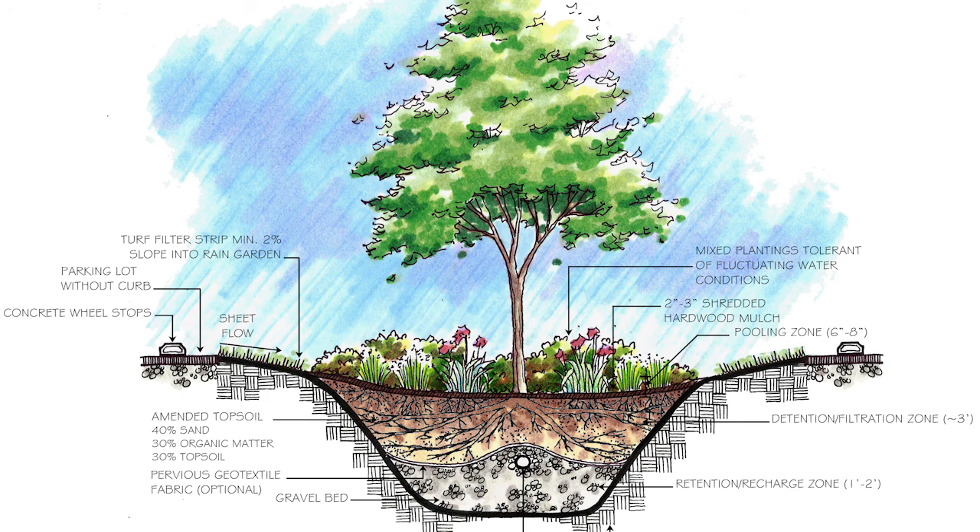We're going to extend a rock underdrain system through here and then install an engineered soil median designed to filtrate and help infiltration of stormwater runoff from the parking lots and the site.